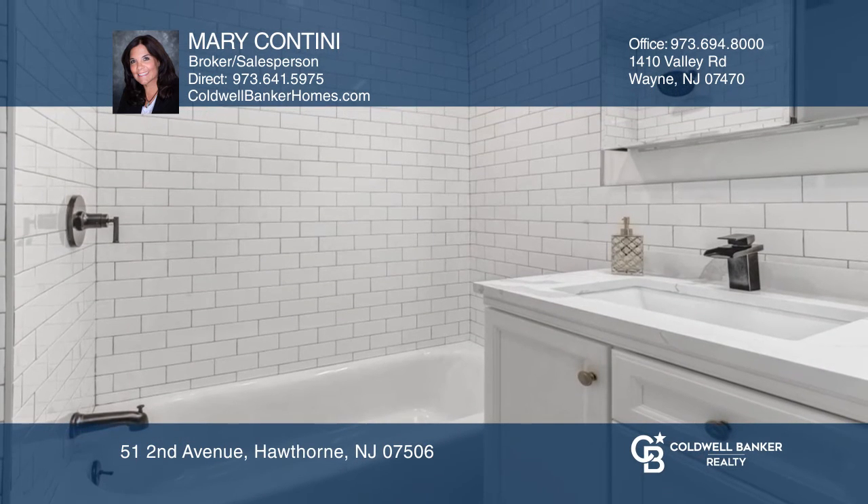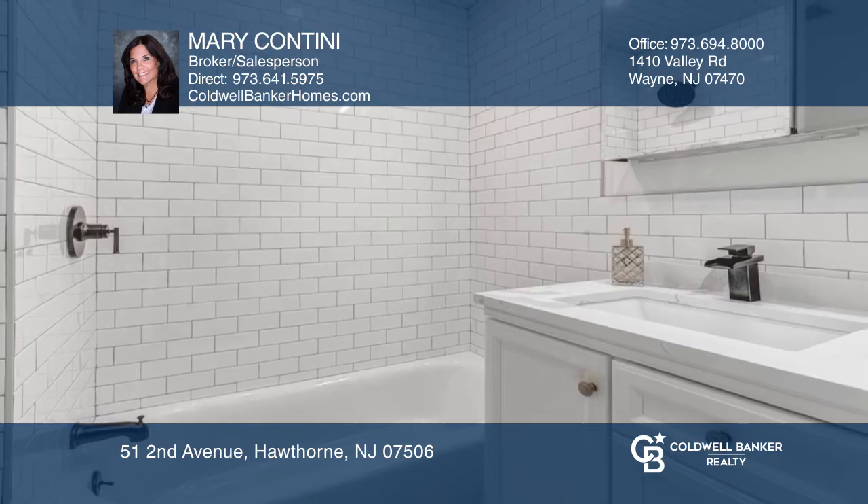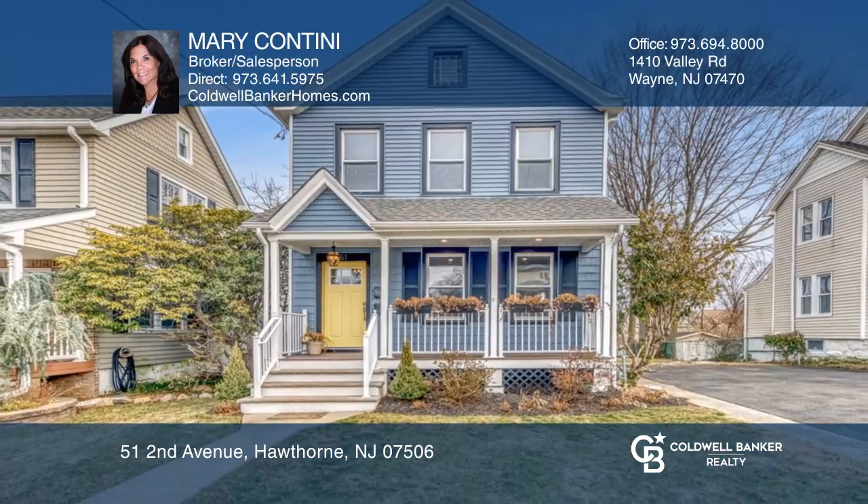Come discover all this great home has to offer. Your dream home can be yours today by contacting Mary Contini.